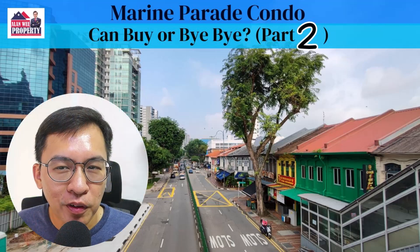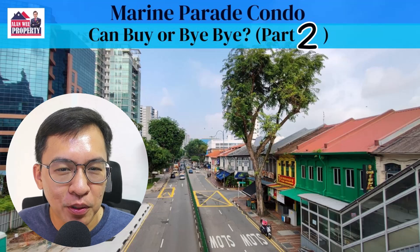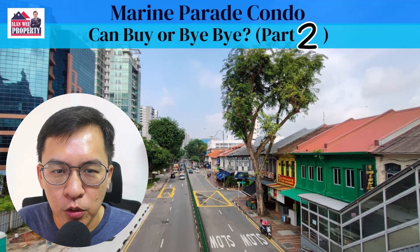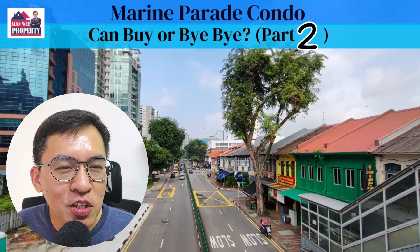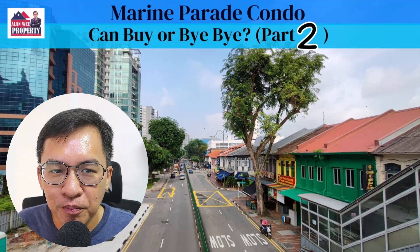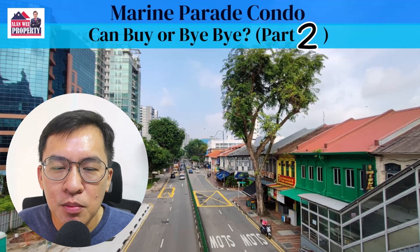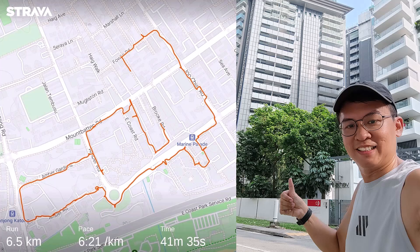Marine Parade Condo: can buy or bye-bye? Hi, my name is Alan from Alan Wee Property. Welcome back to my YouTube channel. As promised, I will do a buy or bye-bye series for Marine Parade. In today's video, I'm going to talk about private condominiums in the Marine Parade area. I will study the condos along my morning run, which will center around the upcoming Marine Parade and Tanjong Katong MRT station along the Thomson East Coast line.